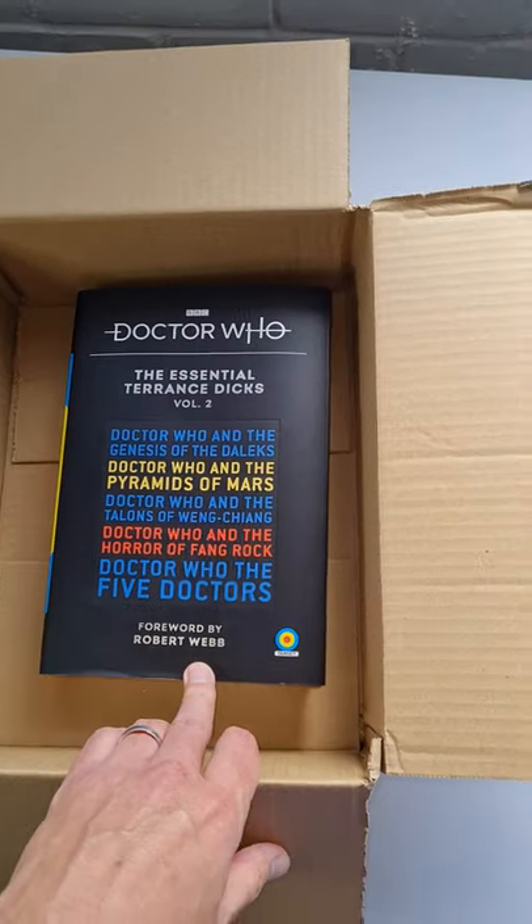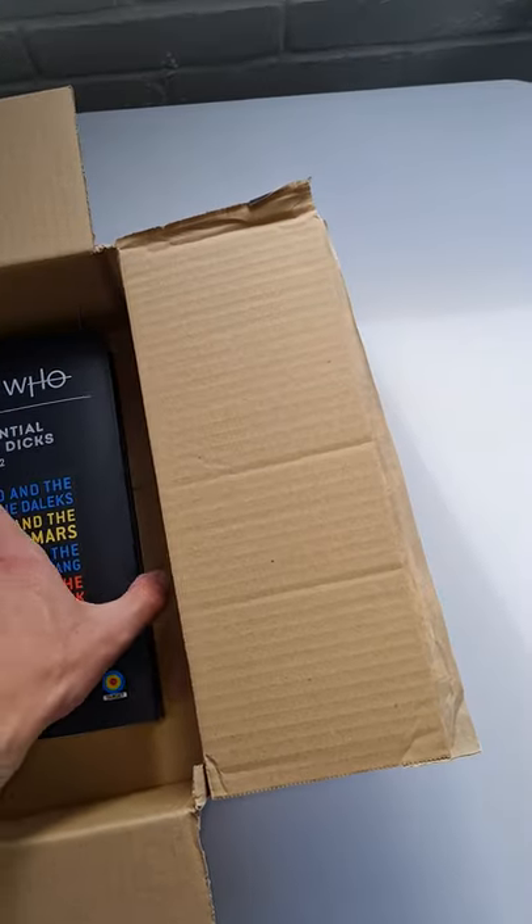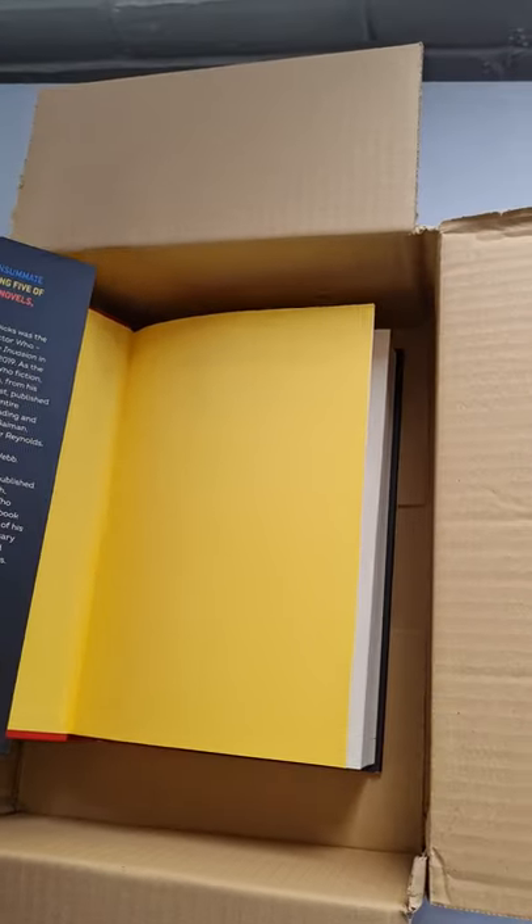This one has a foreword by the comedian Robert Webb, who did guest star in one of Matt Smith's episodes. There we go — so this one is in red. So they are different between Volume 1 and Volume 2.